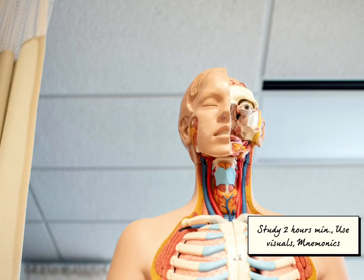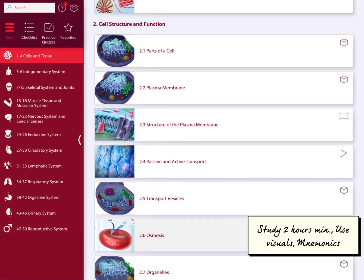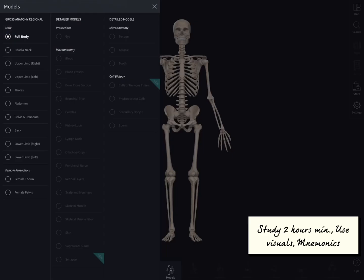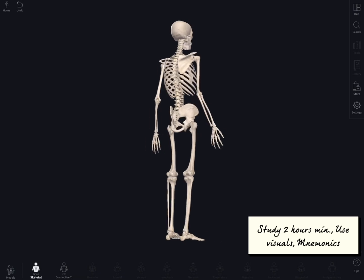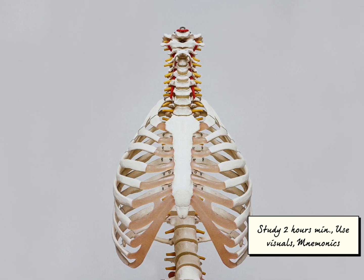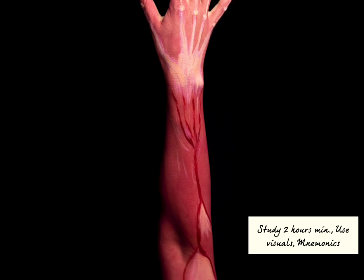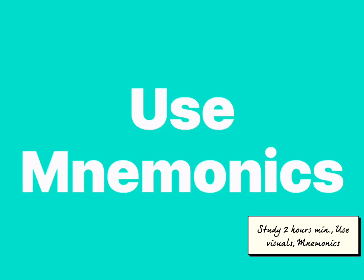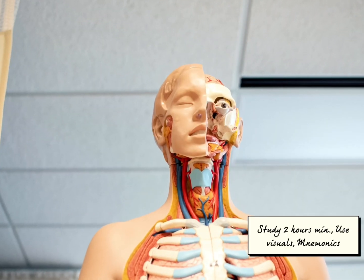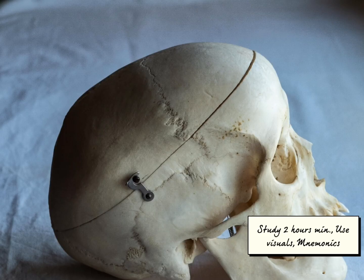D: Anatomy is very visual, so use visual aids to learn — like anatomy apps such as Visible Body, See Anatomy, and more. You can also use anatomical videos, anatomical models, anatomy flashcards, anatomy atlases, and coloring books as different ideas. E: Use mnemonics and acronyms to remember anatomical names. Many anatomy names for muscles, nerves, blood vessels, and more go back to body regions and bones.